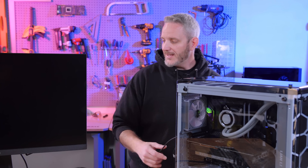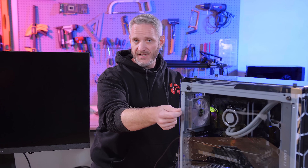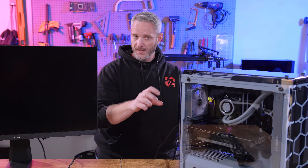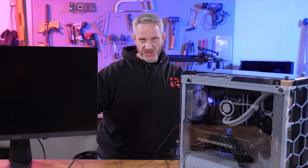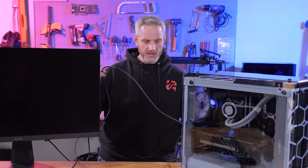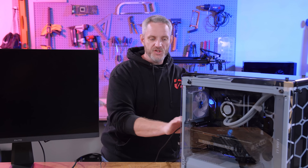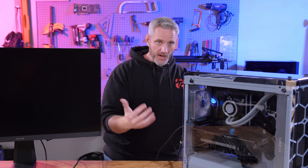He decided to take an HDMI cable and plug it into the motherboard, because this is an 11900K which has an internal GPU on the CPU die. He was able to get a post and video with that — specifically on the HDMI 2.0 header, but not the 2.1. No DisplayPort output on either the motherboard or GPU, no HDMI on the GPU, but HDMI working on the motherboard. That's where we are.